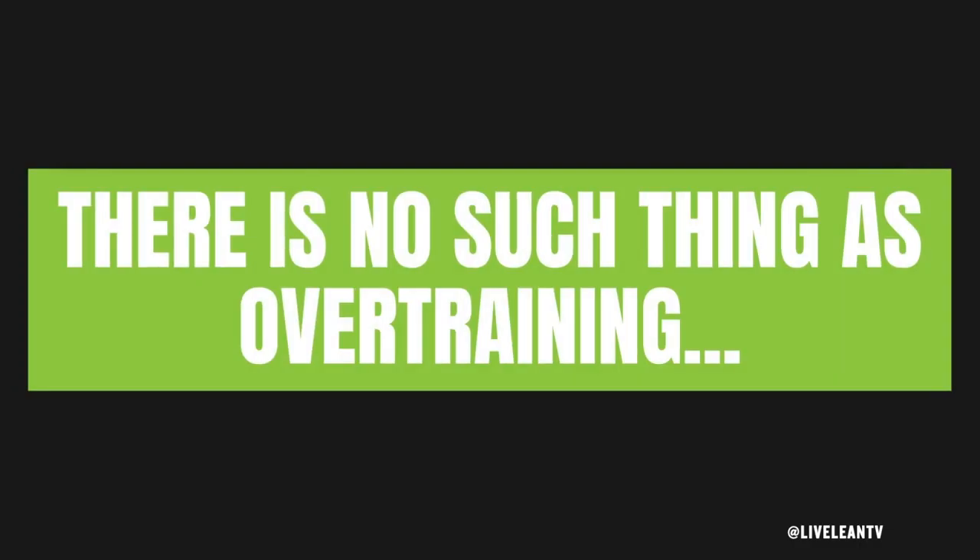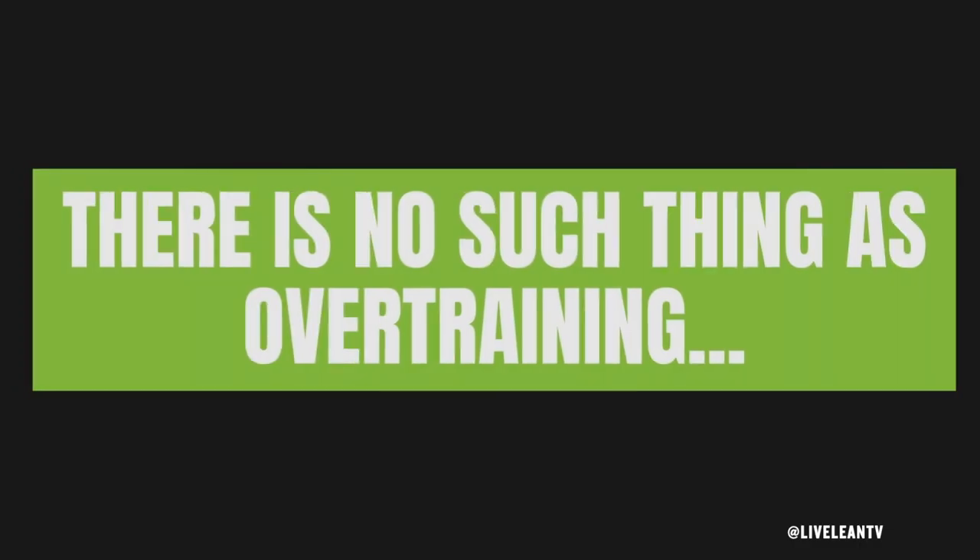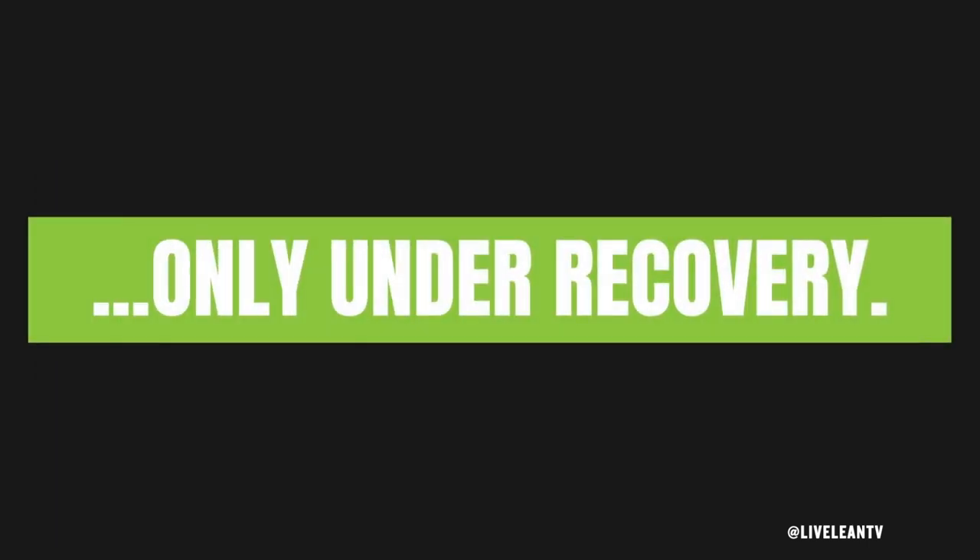You may be asking: isn't this overtraining? Well, for some, yes, it could be. However, for someone who consistently follows these five tips to take care of their body properly, I say no. There's a saying in the training world: there is no such thing as overtraining, only under-recovery. So here are the five ways to reduce muscle soreness and improve recovery after a workout.